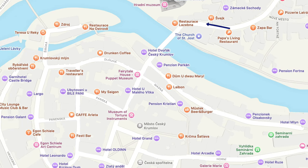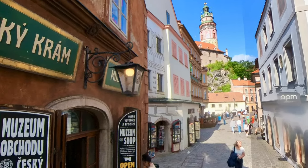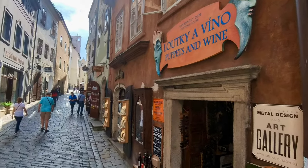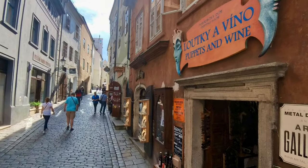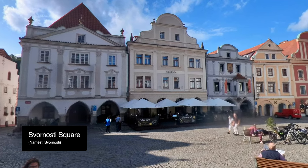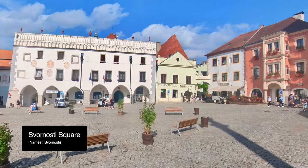Now we cross the bridge and head into the center of the Old Town, and along the way you see some very interesting shops and stores. This was particularly interesting because you can get puppets and wine. This little path led us into the main square, which is where you'll find the Tourist Bureau if you want to check things out.